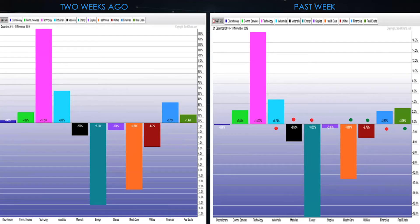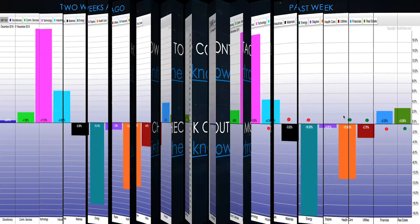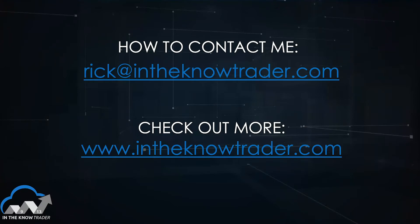We continually monitor sector performance every week, and if I dedicate this much time each show to it, it's because it's rather important. That's why we'll spend more time in the balance of the show going into each of the 11 sectors. To contact me, it's rick@inthenotetrader.com. Our website, www.inthenotetrader.com, has information on psychology and trading, models we use, TV appearances, and how to sign up as a subscriber. Clients get much more tactical, specific trade recommendations in ETFs and more than we cover on the free podcast.